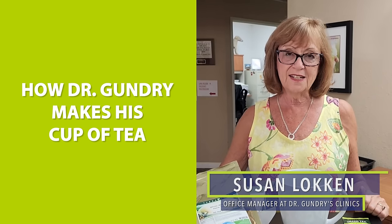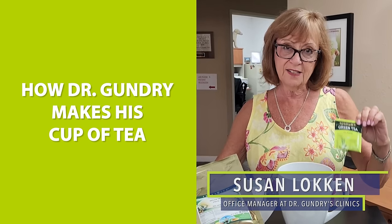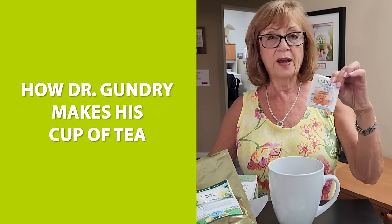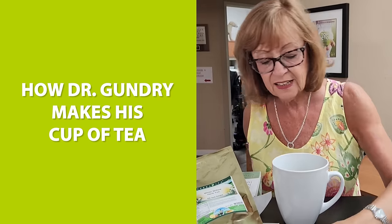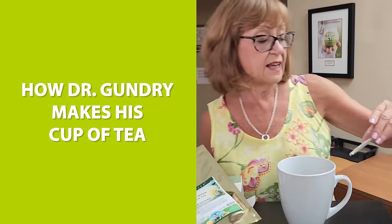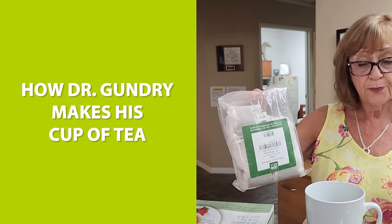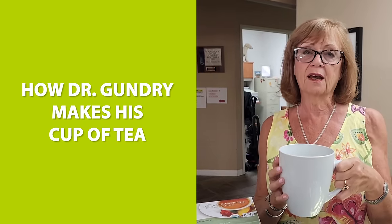These are all Dr. Gundry's teas, and he puts them in this big mug every morning. His classic green tea goes in first, then his mint medley, his organic jasmine white mulberry tea, his bitter melon chocolate Pu-erh tea, his guayusa-gynostemma tea, white willow bark, and his Pau d'Arco. He drinks these in his big mug all day long.